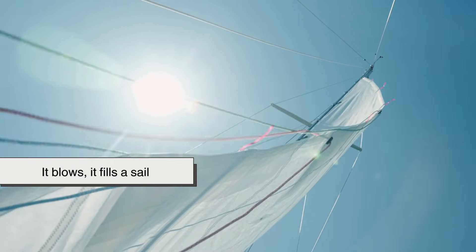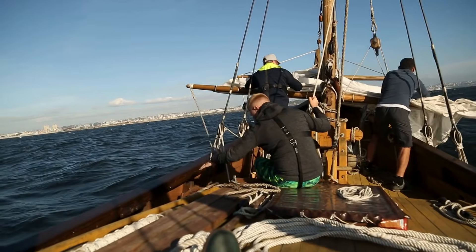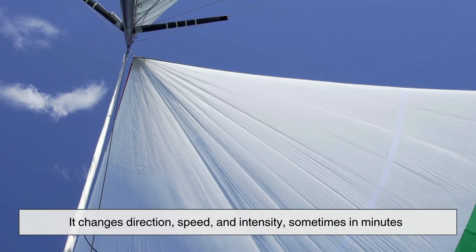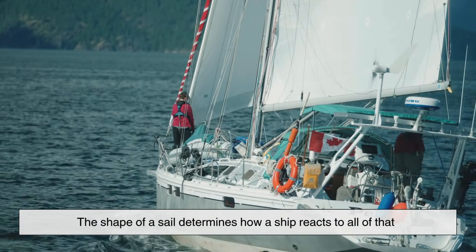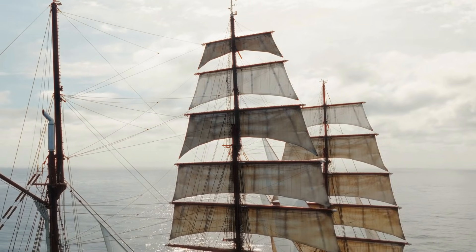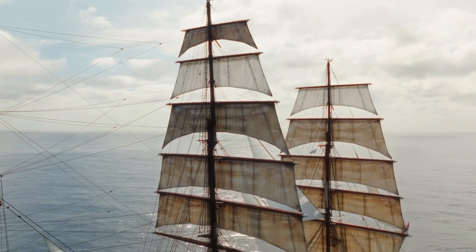At first glance, wind seems straightforward — it blows, it fills a sail, and a ship moves forward. But sailors learned early on that wind is unpredictable. It changes direction, speed, and intensity, sometimes in minutes. The shape of a sail determines how a ship reacts to all of that. Square sails, the earliest and most visually iconic, work best when the wind comes from behind.